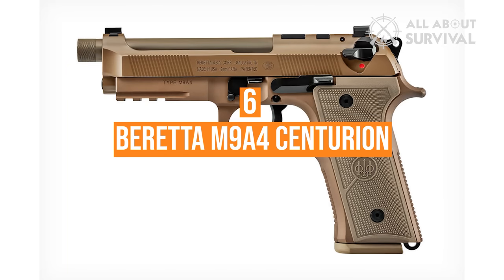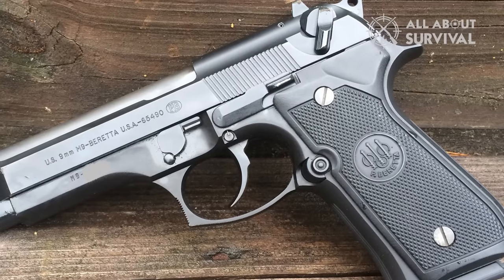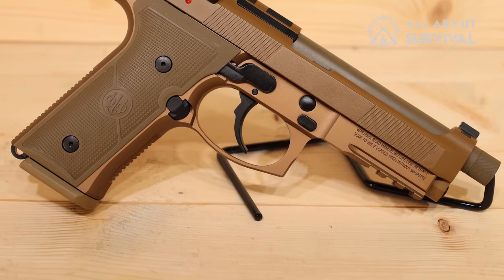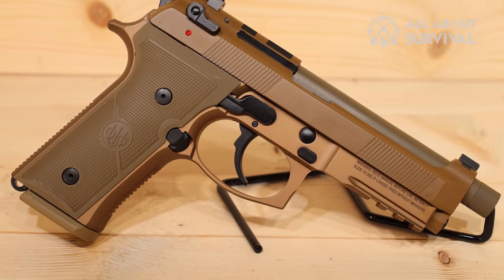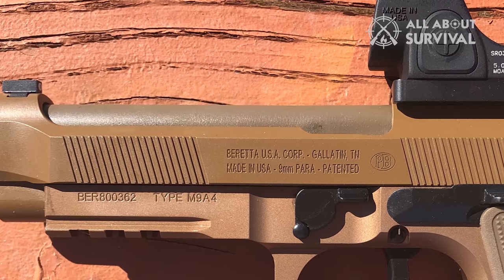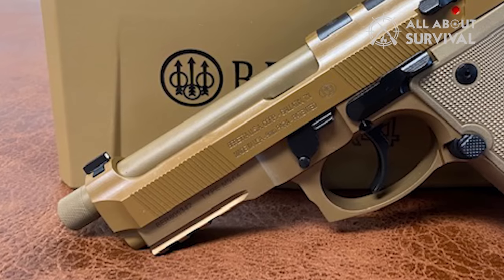Number 6: Beretta M9A4 Centurion. Behold the 9mm Beretta M9, the military's darling and the mirror image of the 92 civilian pistol. The nuances between the two are so subtle you might not even spot them side by side. Introducing the M9A4 Centurion — the new bell of the ball — an adorned civilian sibling of the 92X RDO, and a nuanced upgrade to the Beretta M9A3. It comes with an optics-ready slide, co-witness sights, and tritium fiber optic front sights. Featuring the sleek Vertec thin grips and distinctive front and back strap checkering, a nod to the classic 1911, these Beretta handguns exude style.